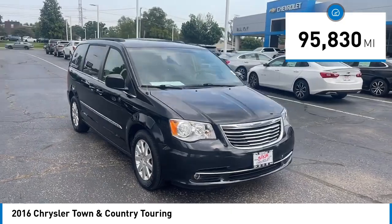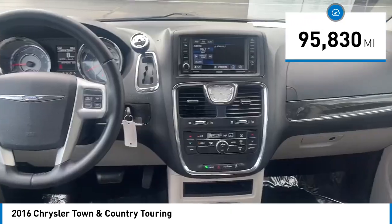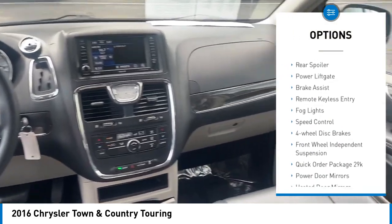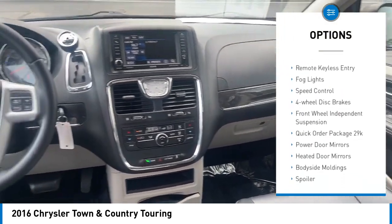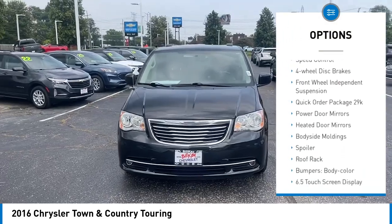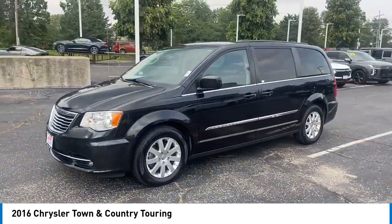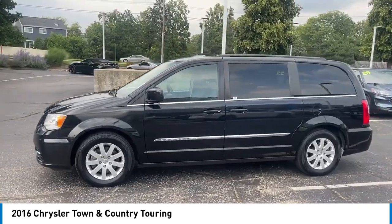This vehicle has less than 100,000 miles. Here are some of this vehicle's great options: touring suspension, alloy wheels, rear spoiler, power lift gate, brake assist, remote keyless entry, fog lights, speed control, four wheel disc brakes, front wheel independent suspension.